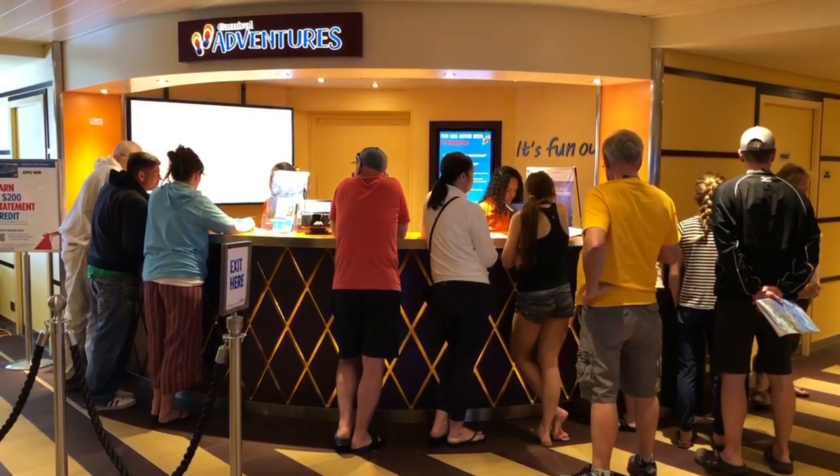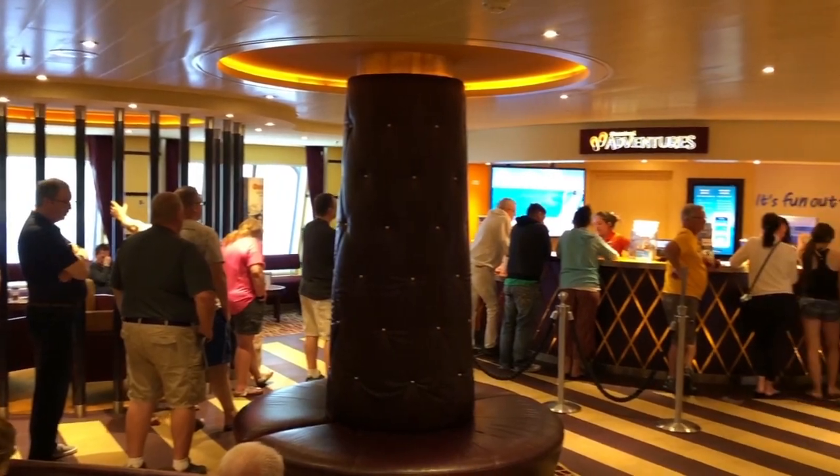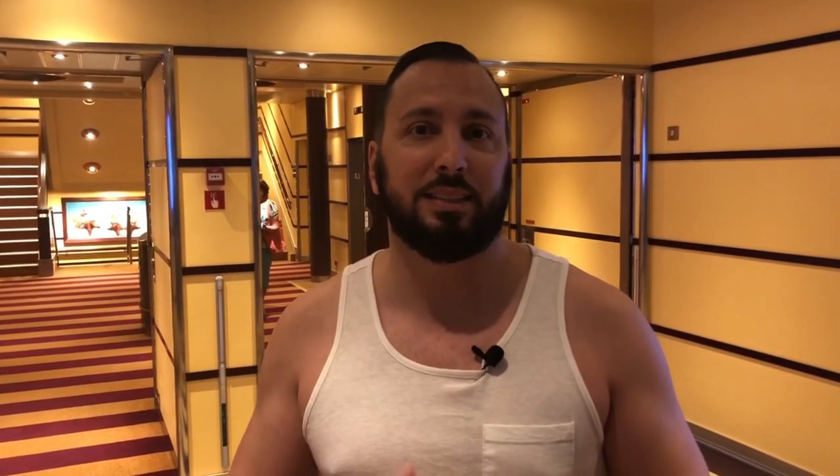There are three types of excursions. The first is a Carnival Cruise tour — it has two big pros: if the tour company is running late, the ship will wait for you. Also, if you don't make it to that port of call for any reason, they refund the money right back to your sail and sign card. The con is that it's usually more expensive than booking on your own.